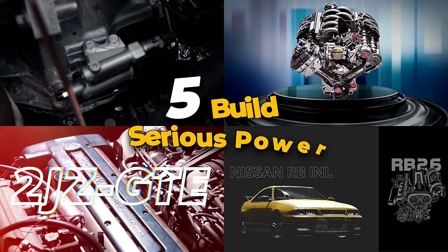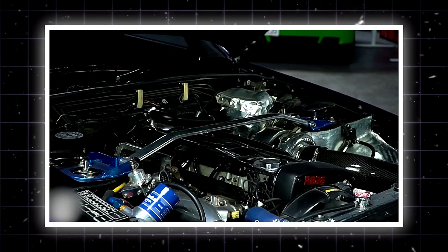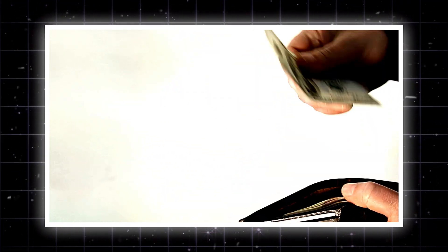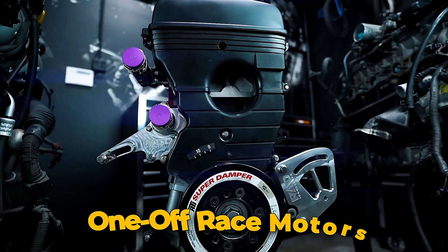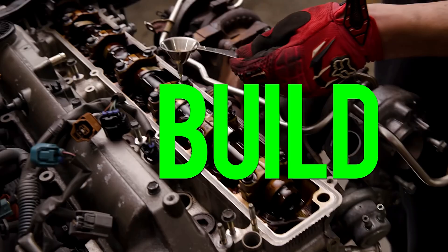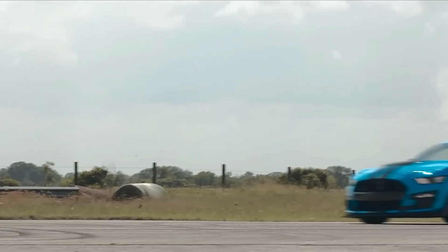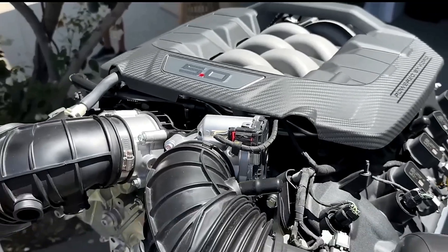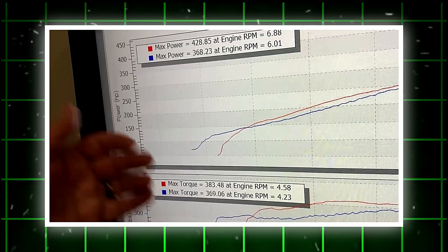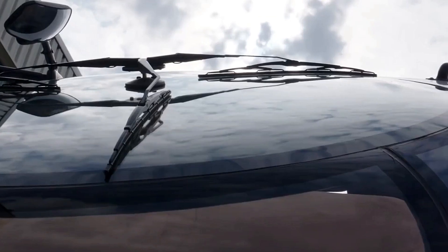That's why we're counting down the five best platforms to build serious power — the ones that take abuse, respond to mods, and still make sense for your wallet. These aren't unicorn swaps or one-off race motors. These are proven legends you can actually find, build, and daily if you do it right. We'll look at why each platform works, what the most popular upgrades are, what they cost, and how much power you can realistically expect without detonating your bank account or your pistons. Let's get started.